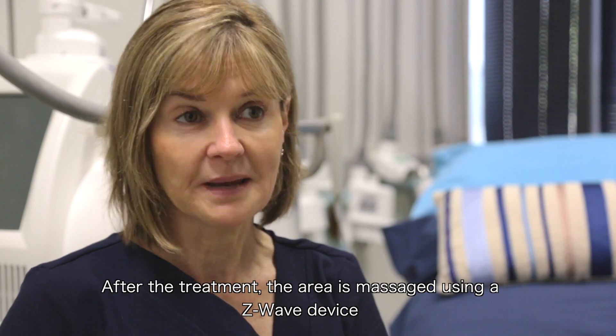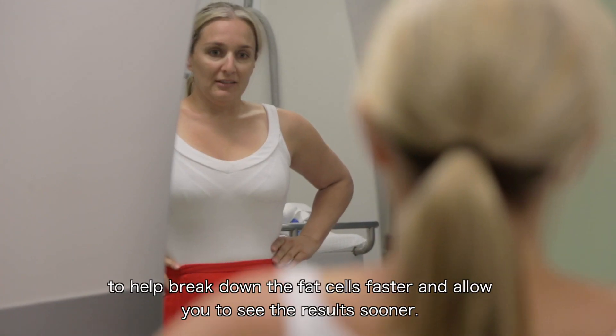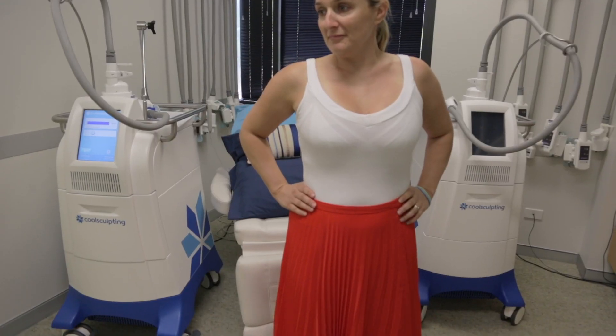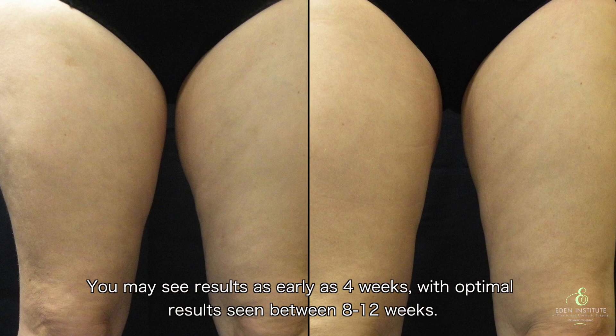After the treatment the area is massaged using a Z-Wave device to help break down the fat cells faster and allow you to see the results sooner. You may see results as early as 4 weeks, with optimal results seen between 8 to 12 weeks.